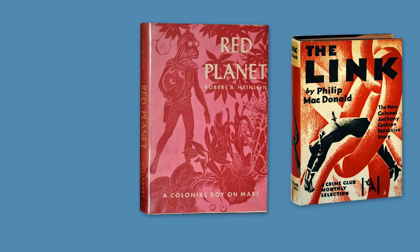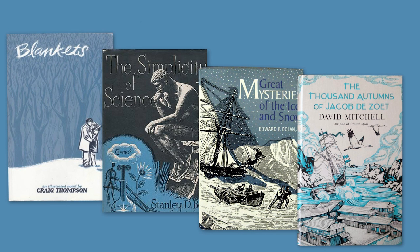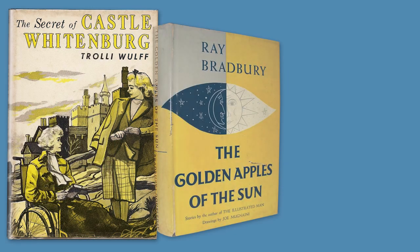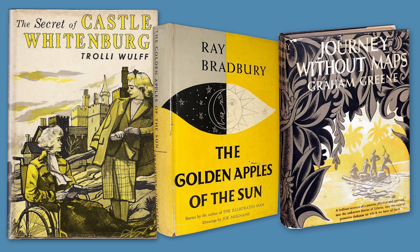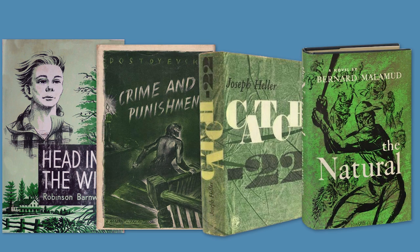A red cover can be fiery and wild or aggressive, while a blue book might signify coldness or calmness. Yellow will emit positive or negative human emotions and creativity. Lastly, green inspires harmony, prosperity and evokes thoughts of nature.